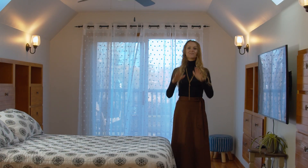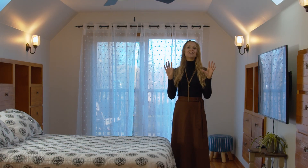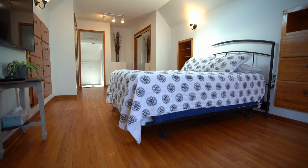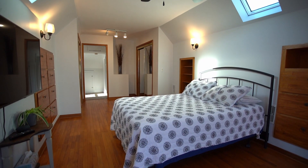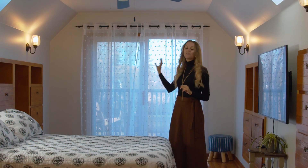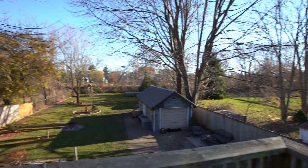My absolute favorite part of this house is the loft master bedroom. It's huge, it has high ceilings, skylights, hardwood floors, built-in shelves, and the bonus is this gorgeous balcony that overlooks your quiet oasis.